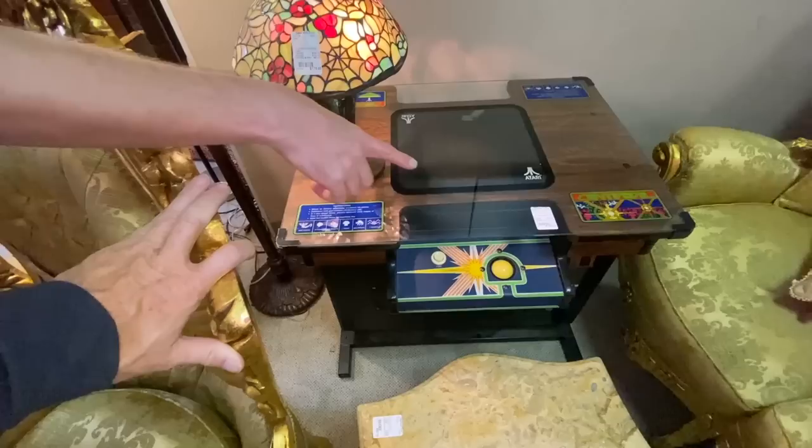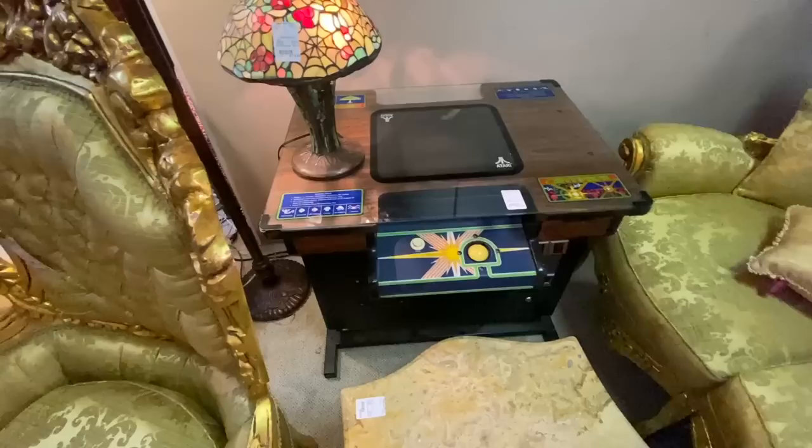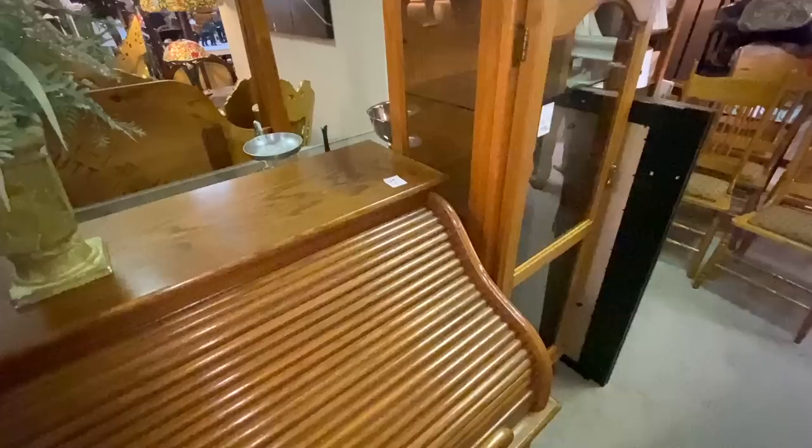Atari Centipede, $1,500. When was Centipede — 1982? It's like $7,700 now. That's coming soon; it hasn't gone down yet — I think they just got this in. But that is a really cool thing for somebody who likes old video games. There's the console and two people can play.